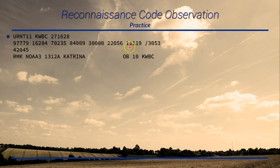11119: temperature 11 degrees Celsius, dewpoint 11 degrees Celsius, and 9 indicates thunderstorms. The solidus then 3053: the 3 indicates 700 hectopascal level, and remembering thousands are omitted, the geopotential height is 3,053 meters. In the supplemental line, all we have is the four group — surface wind estimation of 200 degrees at 45 knots. For the remarks: this is NOAA bird 43, the 13th mission into the 12th cyclone of the Atlantic season; this is Katrina observation number 10, submitted from KWBC.